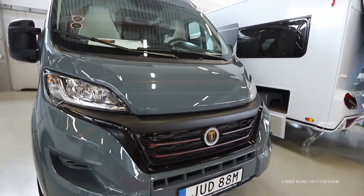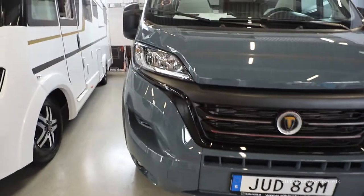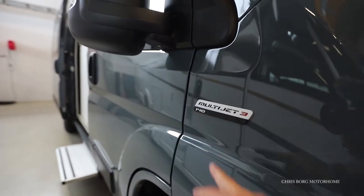Hello, I'm at Albins Husbilar in Valskog in Sweden and I'm going to take a look at this 2022 model. It's a 540 camp van, van tourer, and you have a new design here on the grille, also the sill plates, also with the headlights, also with new badges. You can see here that this one has a 140 horsepower engine.